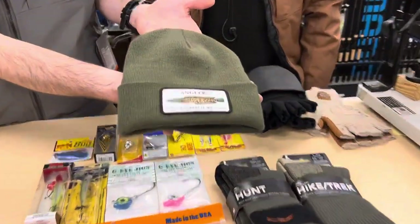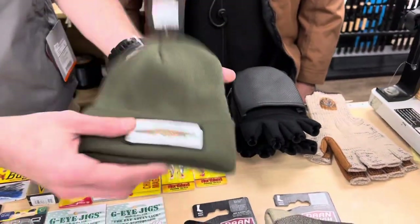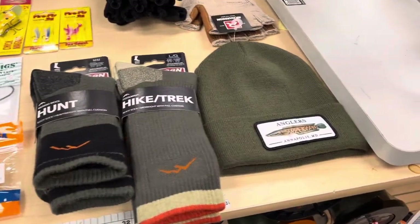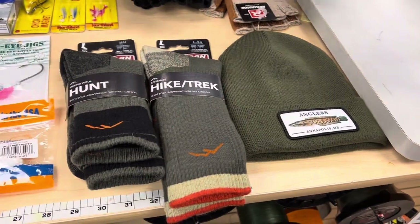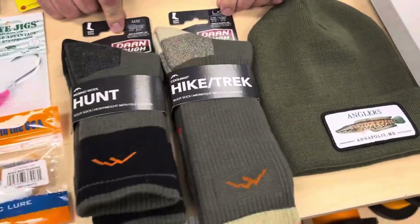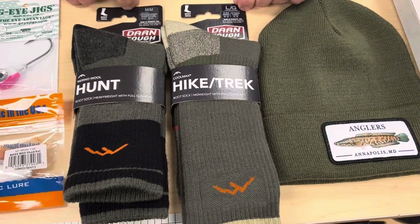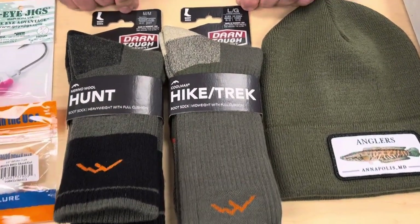Beanies — you can never have enough hats, and we have some that just look awesome. All the snakehead ones have a really cool patch on them, and we've got a ton of different colors. They're comfortable, they fit nice, and they look good. And one of the newest products to the lineup: we've got Darn Tough Socks. The big seller on these is they are guaranteed for life — basically the last pair of socks you'll ever need to buy. Those are going to be 10% off as well.